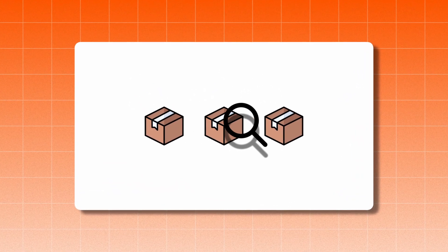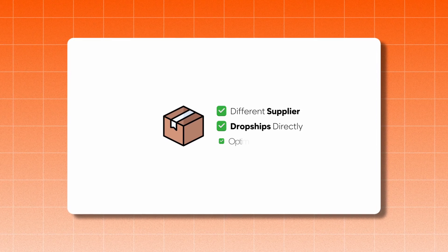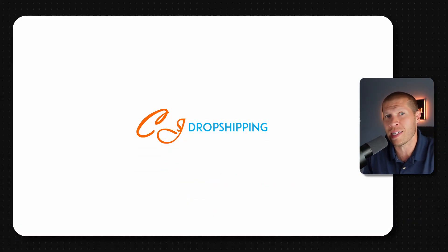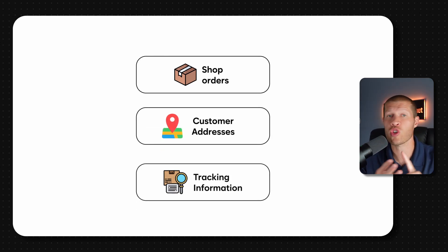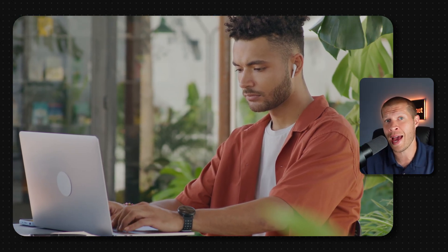But what if you can find products from a different supplier that would also dropship directly to your customers and deliver within TikTok Shop's shipping deadlines that are getting more and more stringent? Lately I've been testing CJ Dropshipping as a supplier on TikTok Shop, and I've been pleasantly surprised with the results. CJ lets you connect directly into your TikTok Shop so that all of your orders, customer addresses, and tracking information syncs up easily.